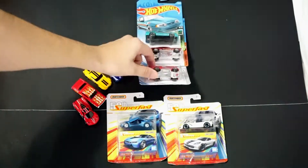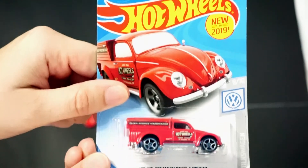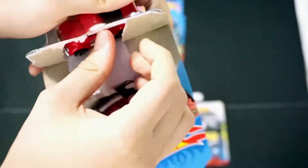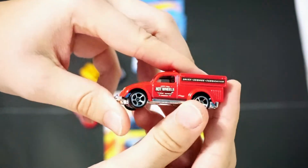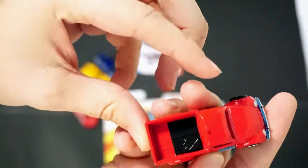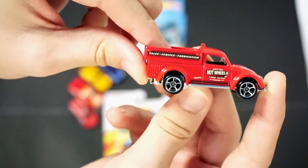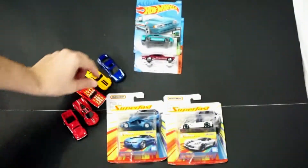Next we'll go with the red '49 Volkswagen Beetle pickup in red. This obviously came out in blue first, so this is just a recolor — it is new for 2019, but this is the recolor version. Front tampo, side tampo, and it does have a little gas tank in the bed. It's a pretty nifty vehicle — almost looks like a fire truck.